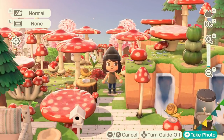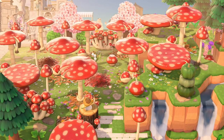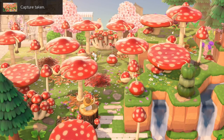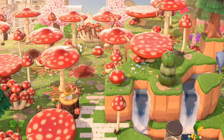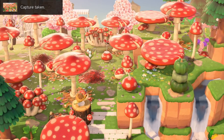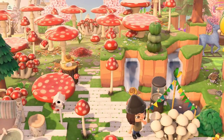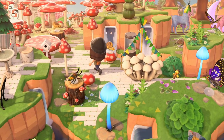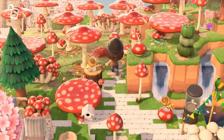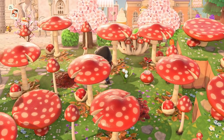Wow, this is how you do a mushroom forest! I am so speechless. This is going to be a really fun island to explore, and I can already tell every single corner we turn I am going to get distracted.